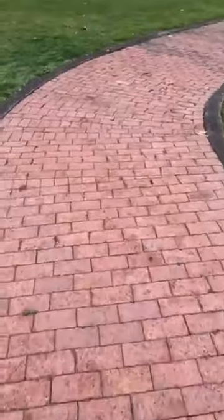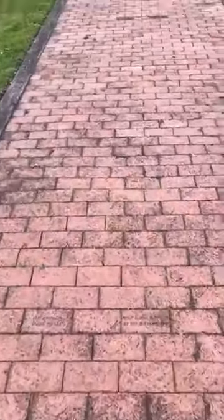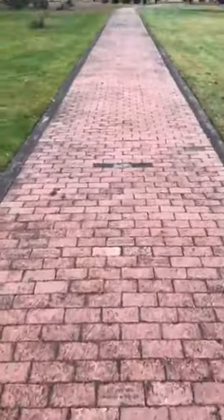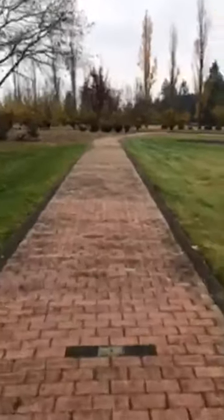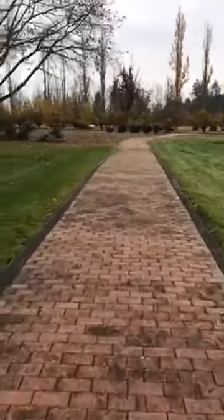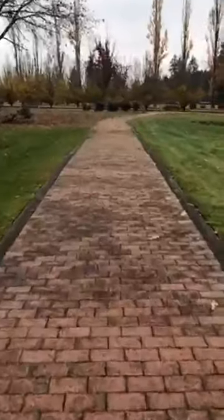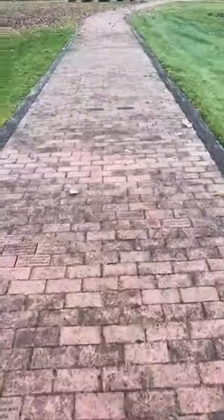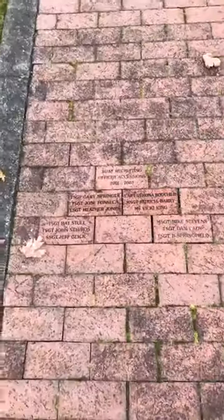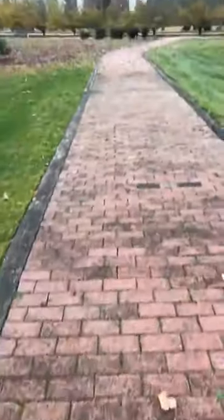So join me as we walk down the memorial pathway. People can still buy, to this day, bricks that allow them to memorialize their own service member, whether they be Army Air Corps prior to 1947 or U.S. Air Force. As we walk down, you'll see more and more bricks dedicated to family members, and every now and then larger groups dedicated to units.